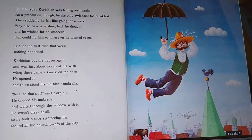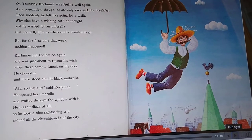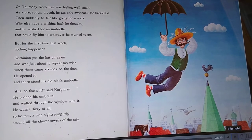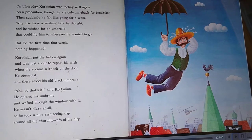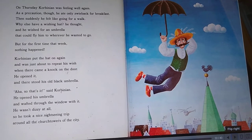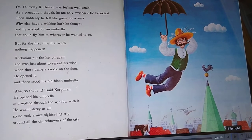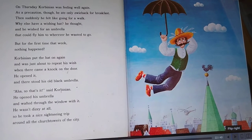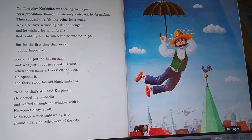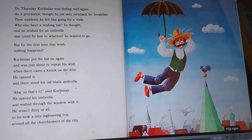On Thursday, Corbinian was feeling well again. As a precaution, though, he ate only Zweibach for breakfast. Then suddenly, he felt like going for a walk. 'Why else have a wishing hat,' he thought, and he wished for an umbrella that could fly him to wherever he wanted to go. But for the first time that week, nothing happened. Corbinian put the hat on again and was just about to repeat his wish when there came a knock on the door. He opened it, and there stood his old black umbrella. 'Aha, so that's it,' said Corbinian. He opened his umbrella and wafted through the window with it. He wasn't dizzy at all, so he took a nice sightseeing trip around all the church towers of the city.